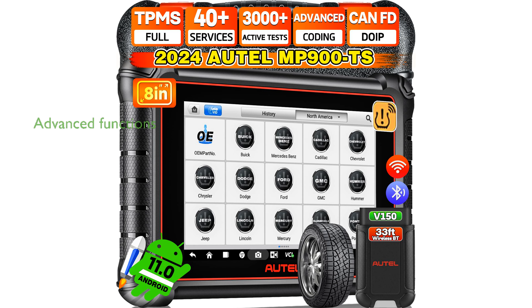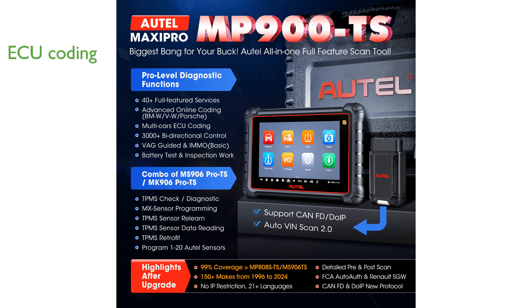The Autel MaxiPro MP900TS scanner is an advanced diagnostic tool offering over 40 reset functions and 3,000 active tests, making it an impressive upgrade over previous models. Equipped with cutting-edge ECU coding capabilities, this scanner allows for adaptive data matching and recoding changed modules for various car brands, providing dealership-level service.